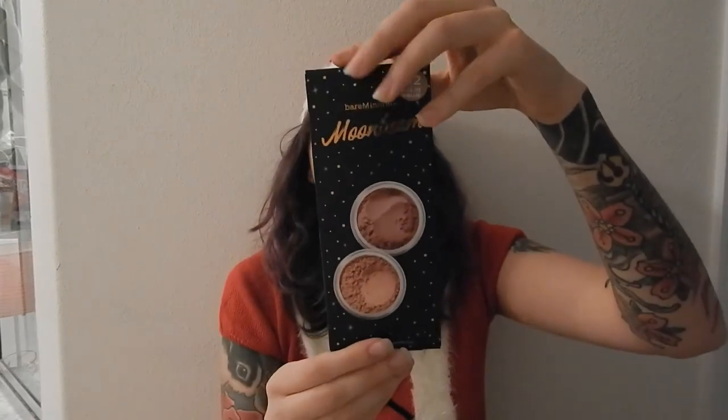This is the Mineral Moonbeam highlighting set. There are two shades — one is called In Glee and the other is Pure Radiance. They have tissue paper inside and come packaged nicely. This one is Glee Radiance and that one is Pure Radiance.